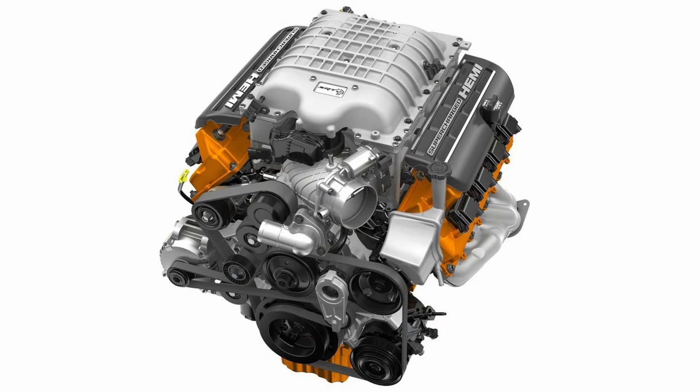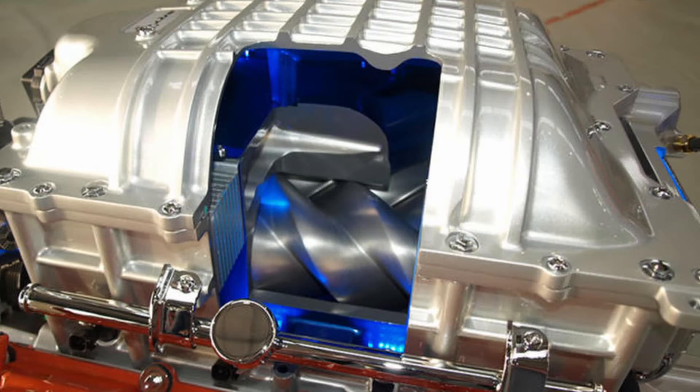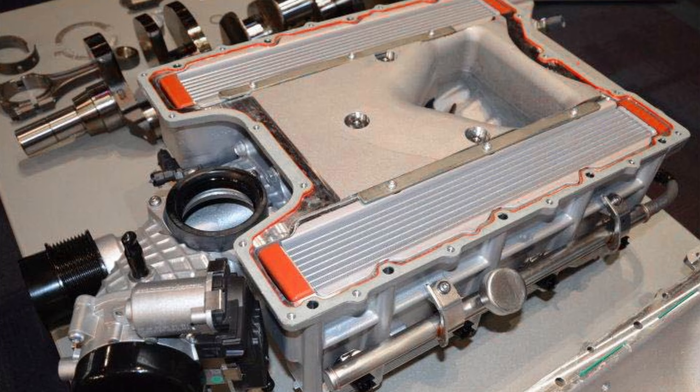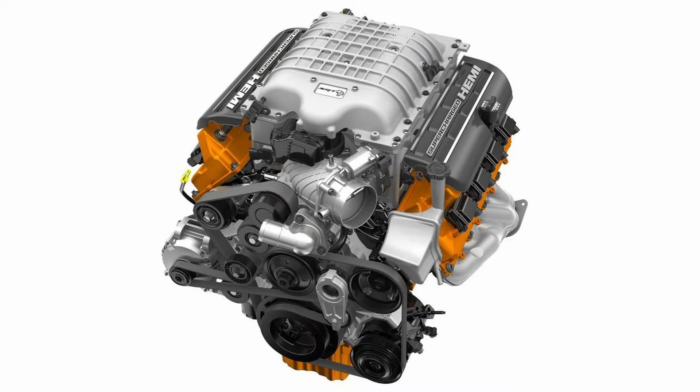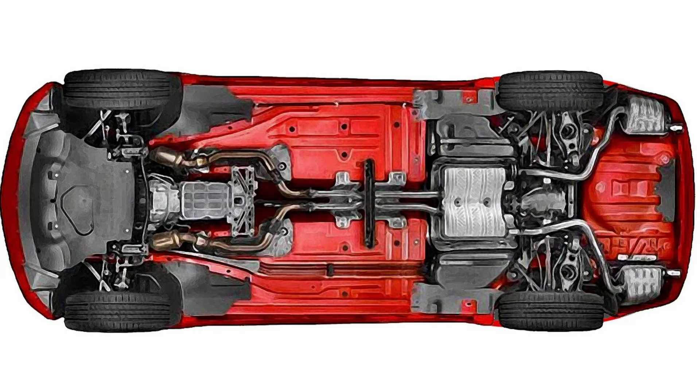This bulletproof combo is topped off by a 2.4-liter twin-screw supercharger developed by IHI specifically for Chrysler, capable of 11.6 pounds of boost in stock form. It's equipped with integral charge coolers that keep inlet air temps below 140 degrees Fahrenheit and is sealed for life with its own synthetic oil supply. Fed through a 92mm throttle body, it can spin up to 14,600 RPM, pumping six gallons of air into the engine per minute. The exhaust exits via a two-and-three-quarter-inch active exhaust system.